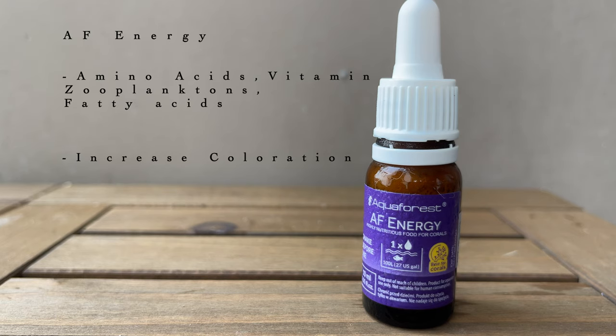AF Energy is a blend of amino acids, vitamins, zooplankton, and fatty acids. Aqua Forest claims that this will limit the growth of the zooxanthellae in corals and will help in increasing the coloration of corals through the use of copper sulfate.